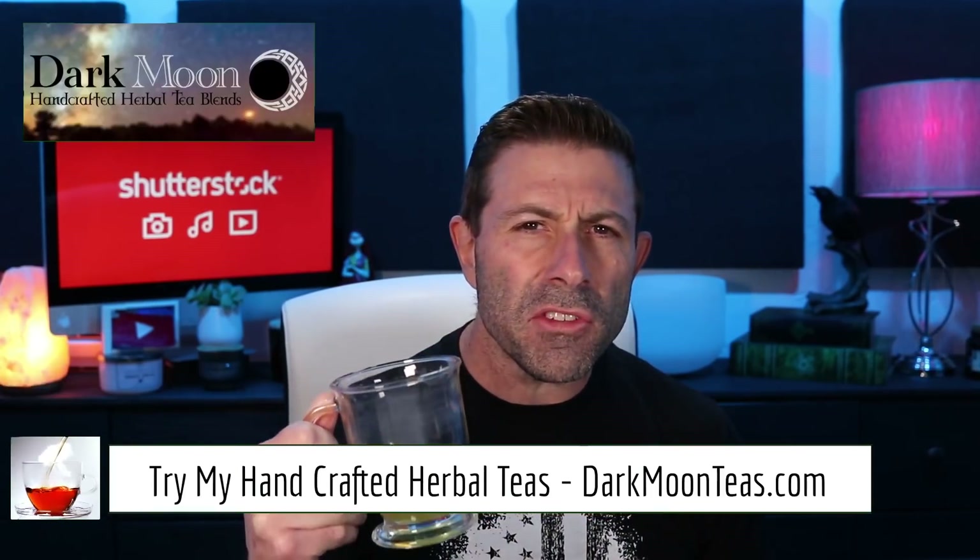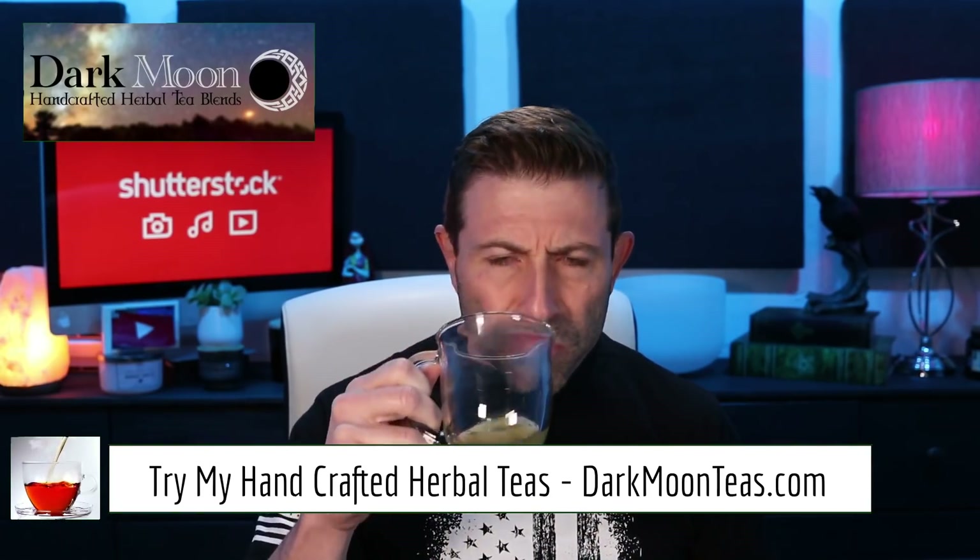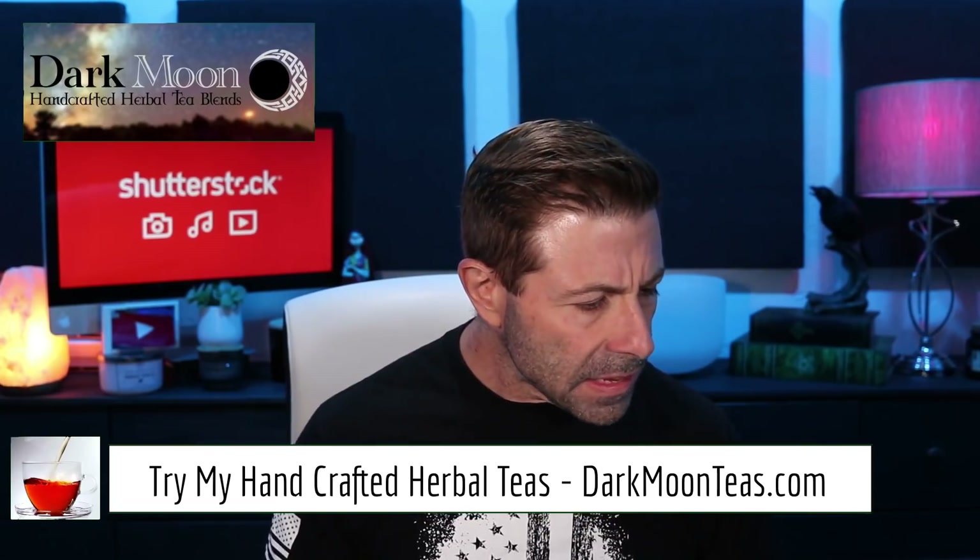Hey everybody, welcome back to the vlog. Thank you so much for joining me once again for tea time today. I'm at the end of some misty morning, really really good stuff. Thank you guys for being here. Are you having some tea, maybe some coffee, maybe a hard drink in a different time zone? I have tea — maybe some rum would be good.